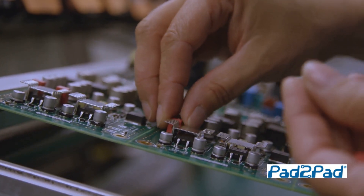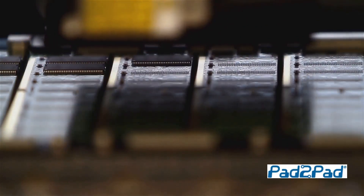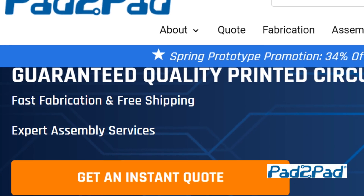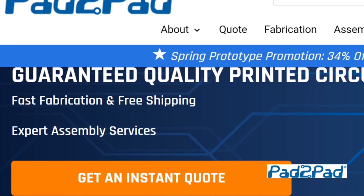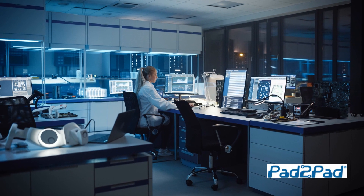So what are you waiting for? Make your PCBs online with Pad2Pad and experience the perfect blend of cutting-edge technology and human touch. Pad2Pad, where quality meets convenience. Sign up today at Pad2Pad.com and take your PCB projects to the next level. Happy engineering!